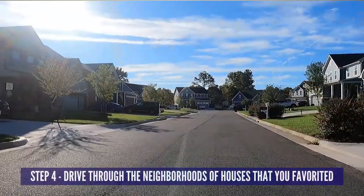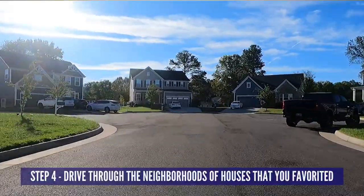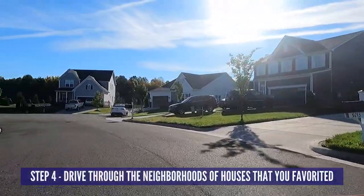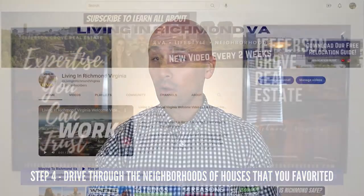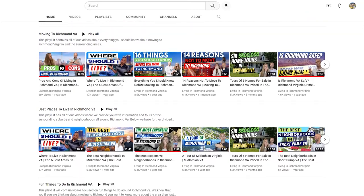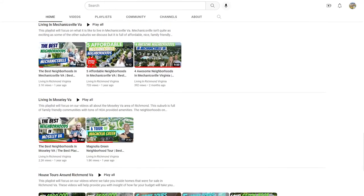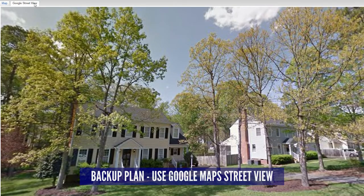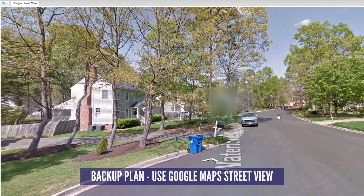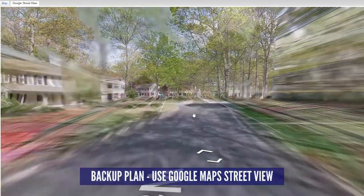These next two steps would ideally be done while you're actually in Richmond. Step four is to go drive through the neighborhoods of the homes that you favorited from step three. You might love a home itself, but if you hate the feel of the neighborhood, you can cross it off your list. If you can't make it into Richmond, go through our playlist to learn more about the different areas — we've covered a ton of neighborhoods, the pros and cons, and tours of houses. Your backup plan would be to use Google Maps Street View for houses that you liked and click around to tour the neighborhood, though be aware that some street images might be very old.